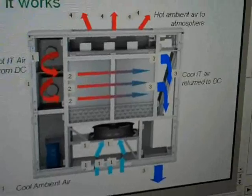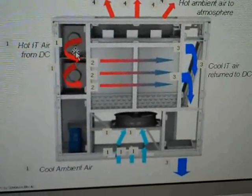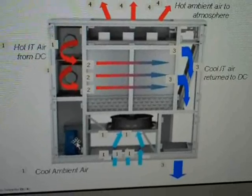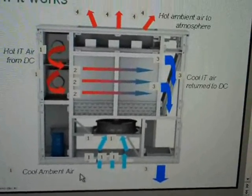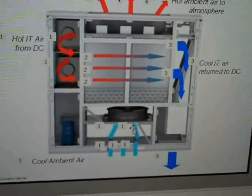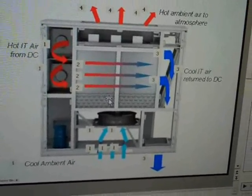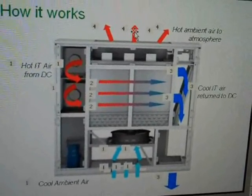Looking at the module itself: the hot IT air from the data center is pulled into the EcoBreeze module and ported across either an air-to-air heat exchanger or an indirect evaporative cooling system. There's also a DX backup — a direct expansion supplemental cooling system — integrated into the platform, so you're not required to put in a separate supplementary or backup cooling system. Outside air is drawn in using EC fans for high efficiency, and the net output is that cool IT air is returned to the data center while hot ambient air is rejected to the outside.